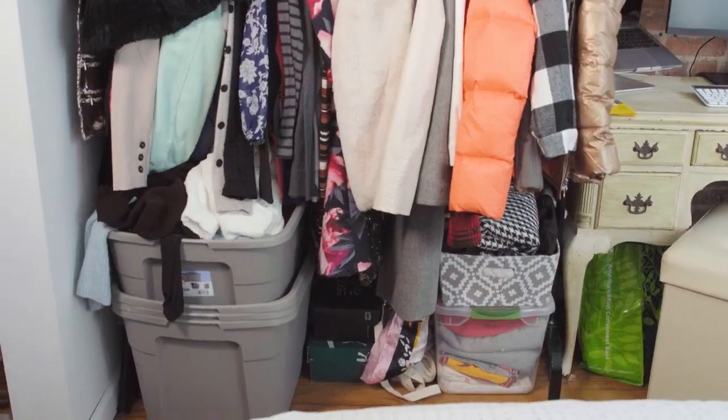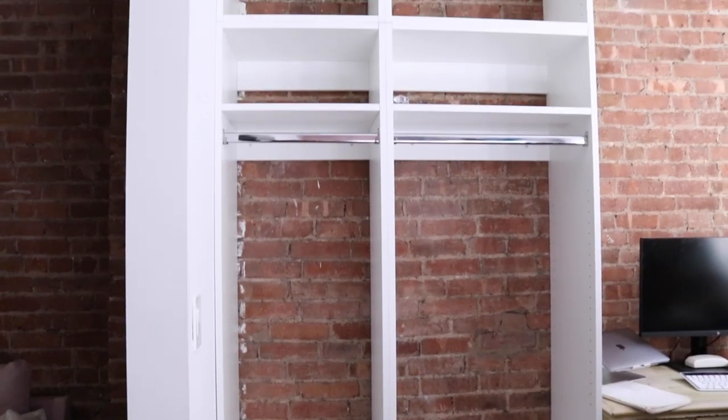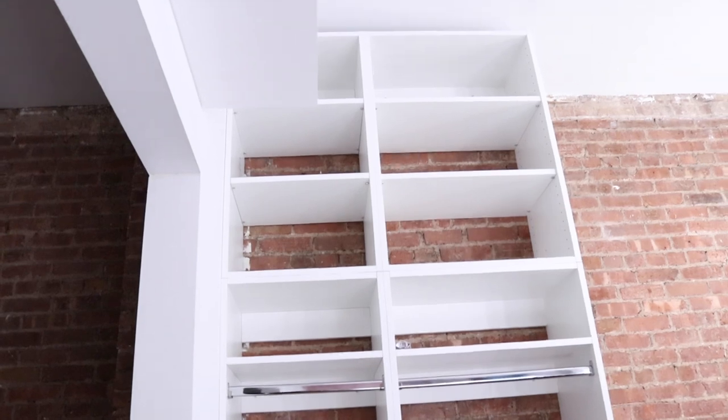One of the many joys of living in New York City is having absolutely zero storage space, and in my case that's not an exaggeration — there is not one closet in this apartment. I needed a storage solution for all of these clothes because my current clothing rack was not cutting it. Luckily, Modular Closets came in to save the day with a system that fit my space perfectly.